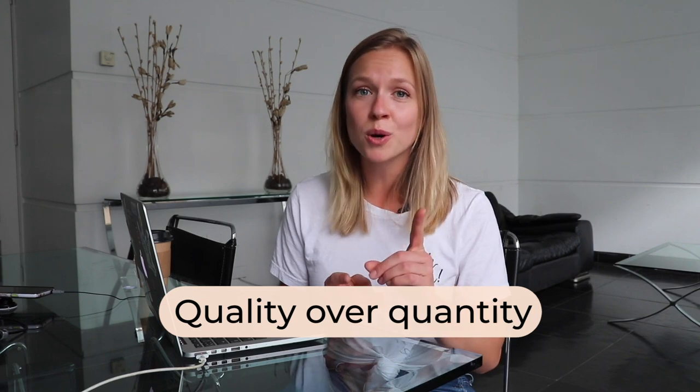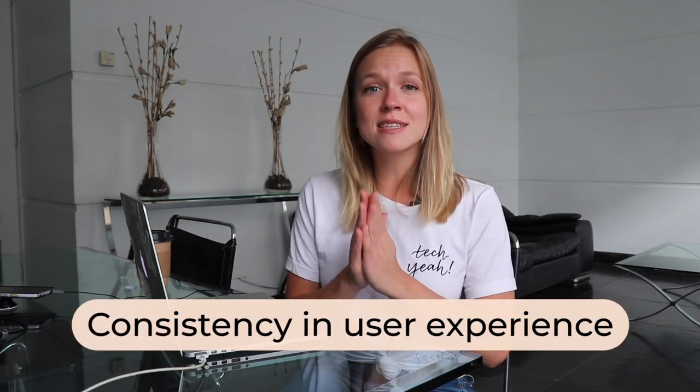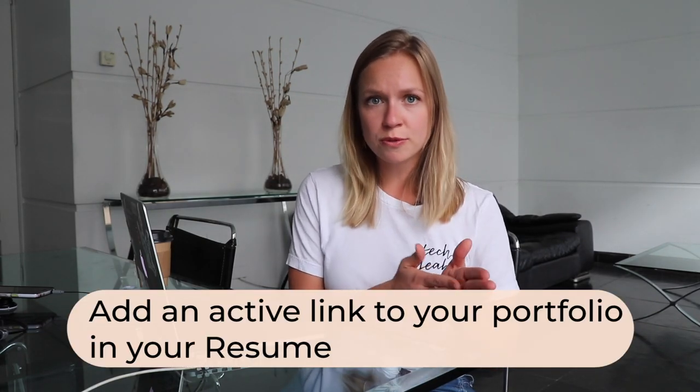Here's my final portfolio that I can send out to potential collaborators. I wanted to finish this video with some final thoughts and advice. First of all, remember: quality over quantity. You don't want to overcrowd your portfolio — only showcase your best and most relevant work and projects. Number two is consistency in user experience. Just like you want consistency in the way you format your CV or resume, make sure your portfolio website is consistent when it comes to navigation, branding, fonts, and font sizes. And finally, make sure that you add an active link to your portfolio website in your resume so that if you send it as a PDF, people can click on it and see your portfolio and your best work.